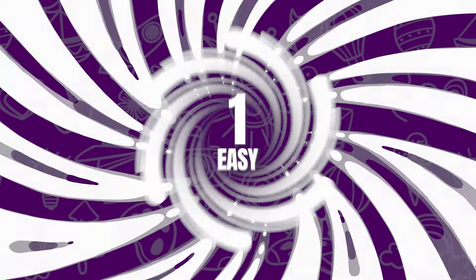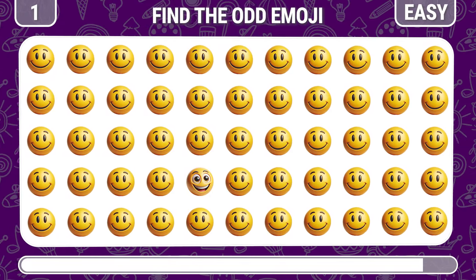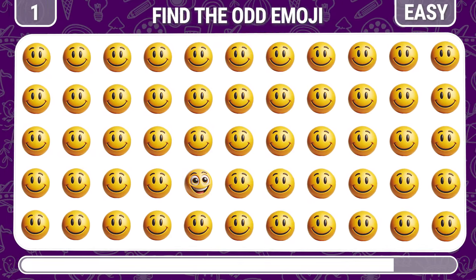Round 1. Can you find the odd smiley emoji here? This is a grinning emoji.